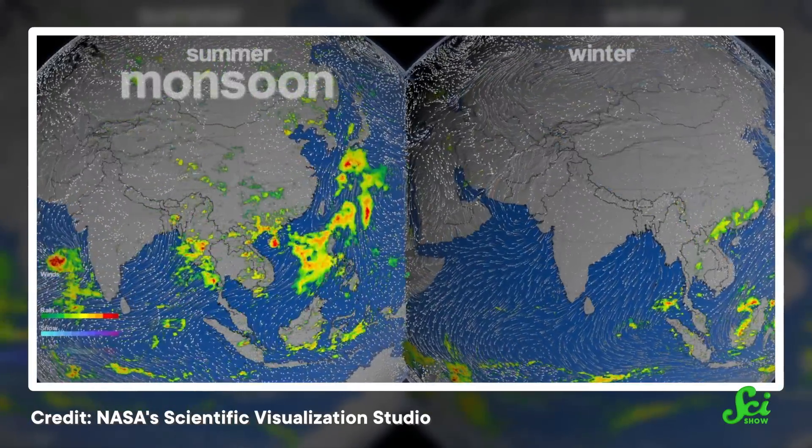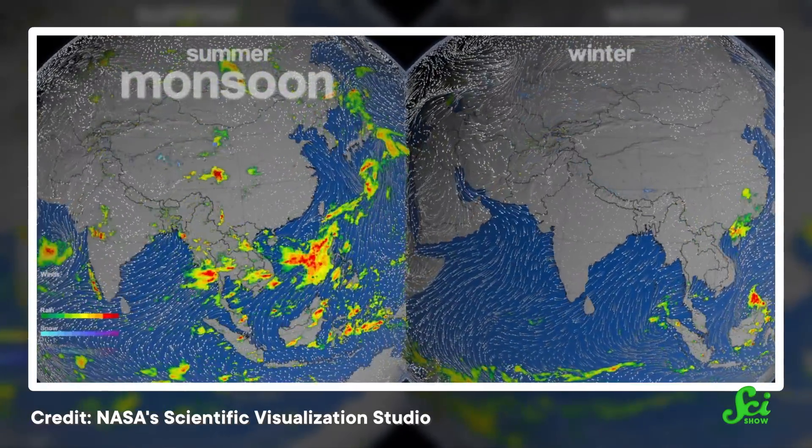There you go. That's where wind comes from. And in the case of summer monsoons, ocean air also brings a bunch of water vapor with it, and several months of rain.